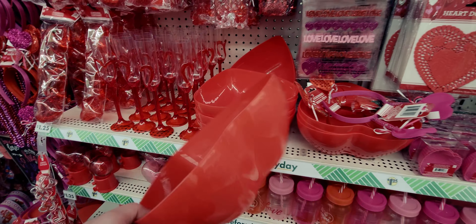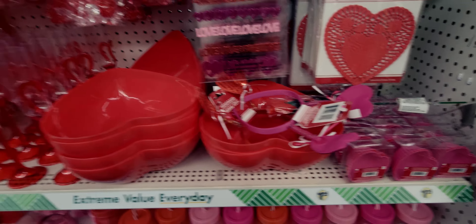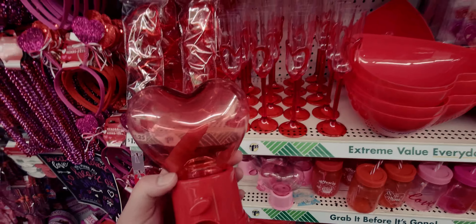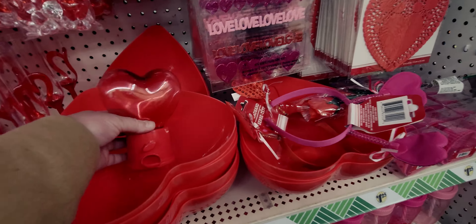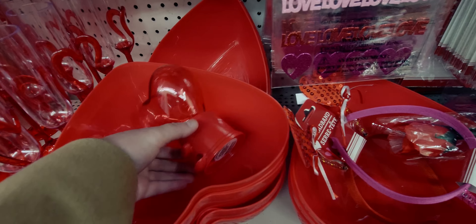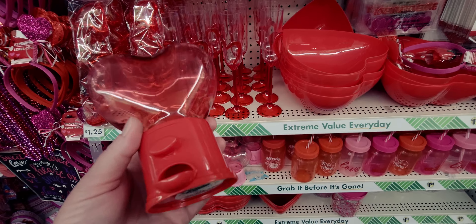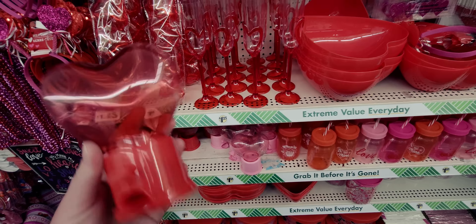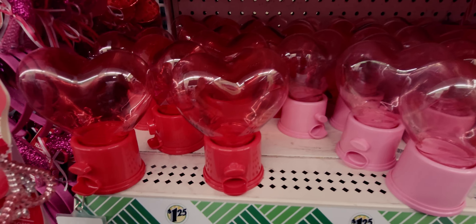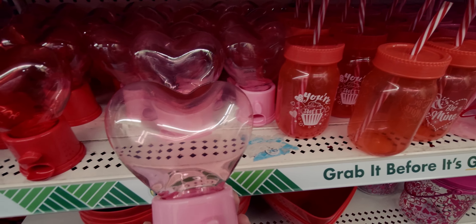I love these heart bowls — really deep, very nice. Now the gumball machines — these are absolutely amazing and they actually work! The little knob turns, you can hear it, and you can fill it with gumballs, Skittles, whatever you want. It opens up to put candy in — I tested it and it works! They have it in both pink and red.